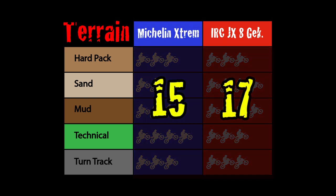Now let's tally up the points. The Michelin gets 15 points out of a possible 20, and the IRC JX-8 gets 17 out of a possible 20.